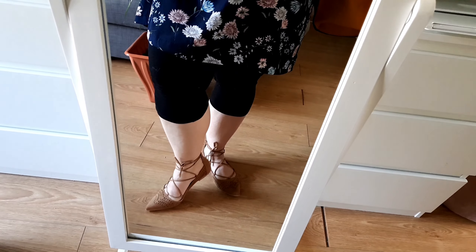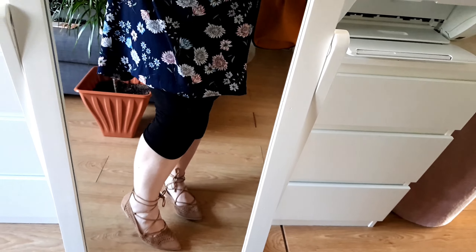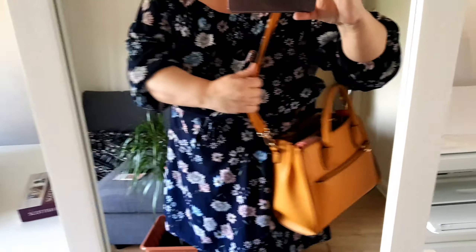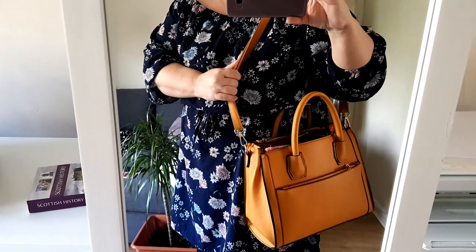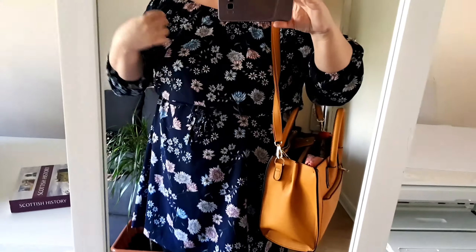The shoes have a tie and laser cuts all over, so you don't necessarily need to wear socks with them. I'm wearing my usual bag because I love it — the bag is from Tu Clothing, from Sainsbury's, but I ordered it through Argos.